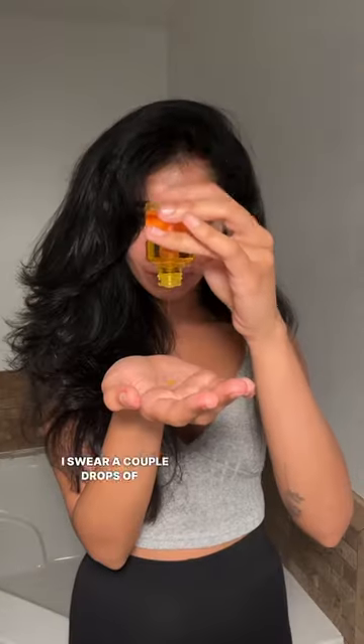I swear a couple drops of a hair oil makes such a big difference. This is my favorite Olaplex oil. A little light oil to the ends can help minimize split ends.